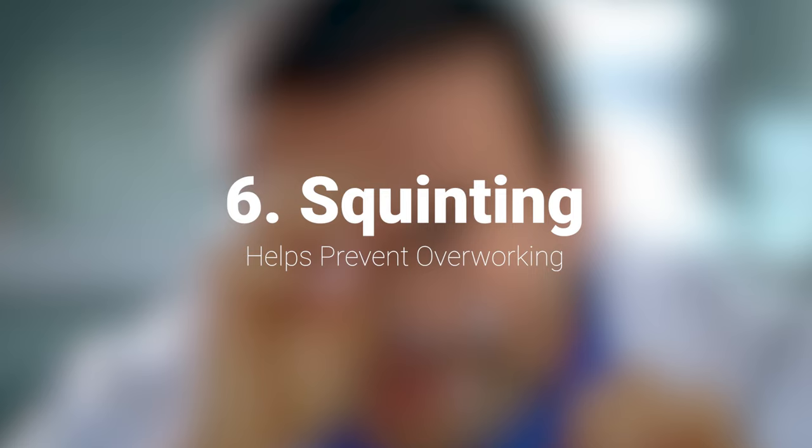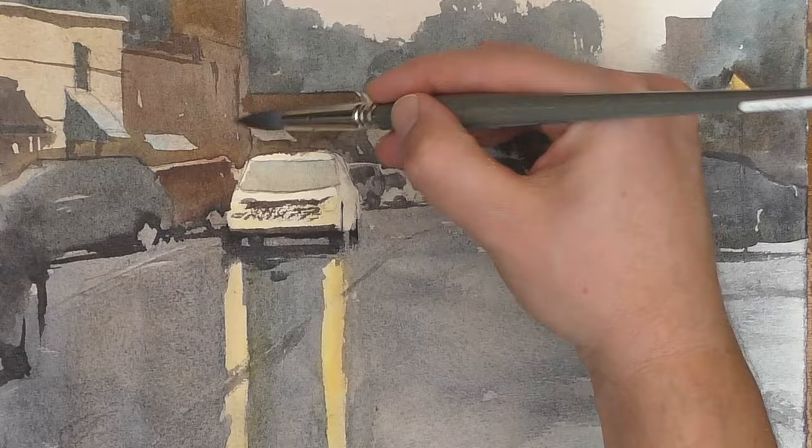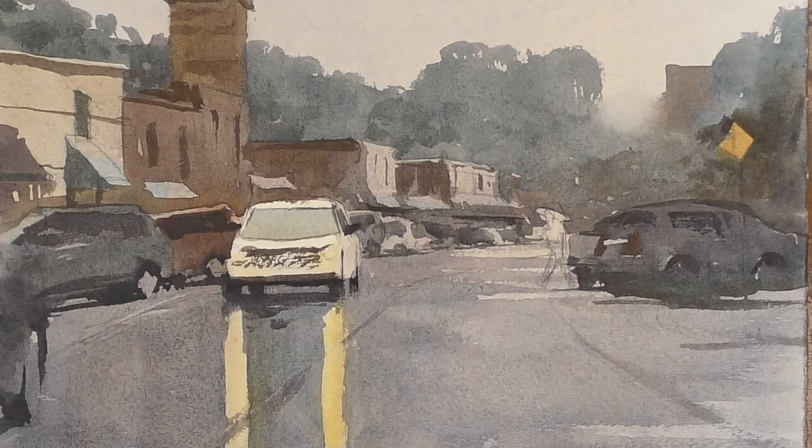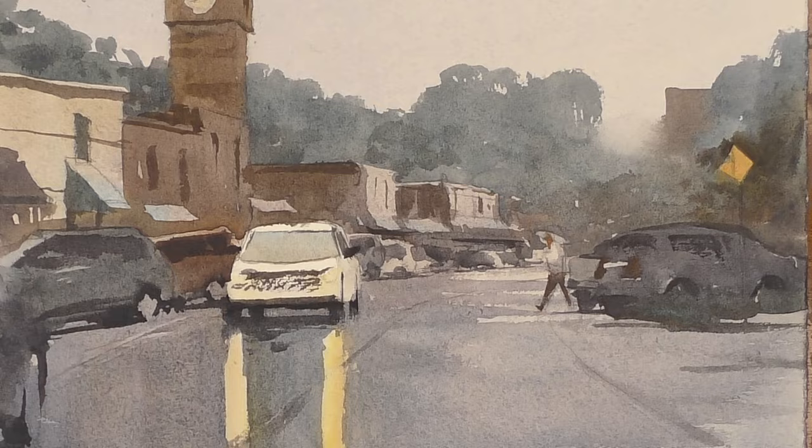Number six is so important: squinting helps prevent overworking. I can't tell you how many people have asked me how they can stop overworking their watercolors. If you can really start to squint and see the simple statement of your scene, this will help you get a painting down on paper and not be so consumed with finishing every little bit of it in an exact way. Squinting can remind you not to get lost in the details. Overworking a painting can lead to a loss of freshness and spontaneity. Squinting serves as a reminder to stay focused on the big picture and avoid unnecessary detail.